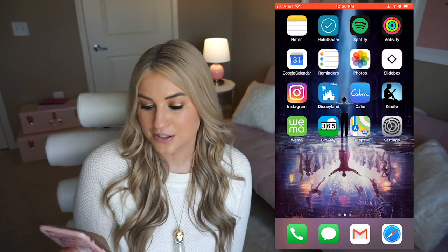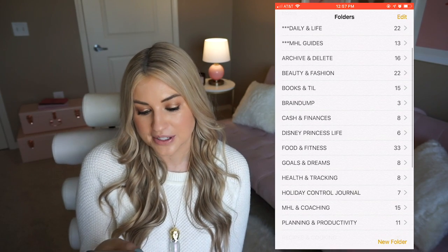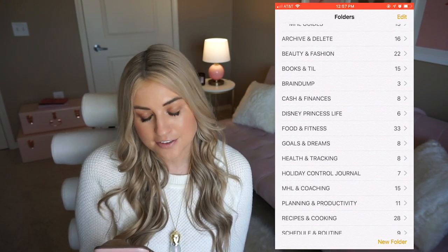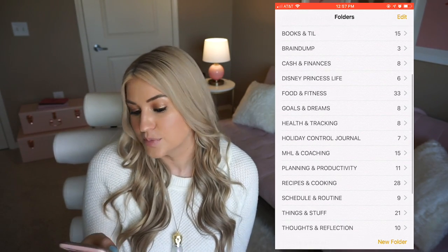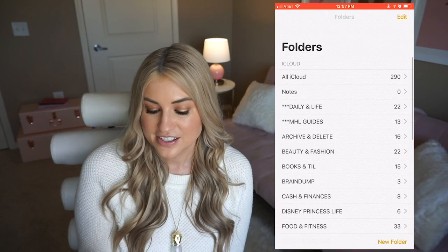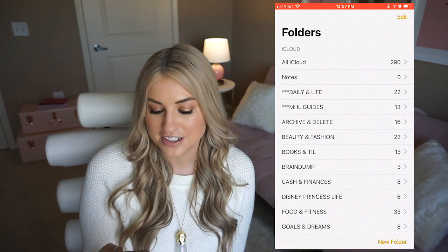I cannot live without my Notes app — it is my most used app for sure. If I could only pick one, I would keep this super simple, basic thing. I have it all organized into different groups: things I use in my daily life, things to do with the guides I'm writing for you guys, things for my writing clients, things for beauty, fitness, everything. I obviously won't be going into all of that, but I can in future videos. This really is a big part of how I plan.